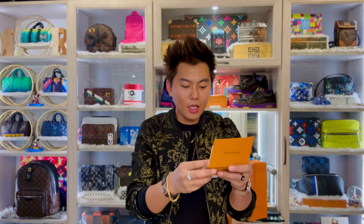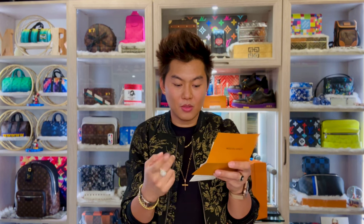So in Hawaii, this bag is $3,200 plus $150 tax, for a total of $3,350.93.